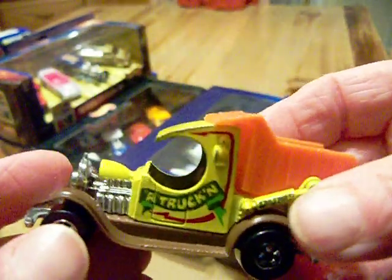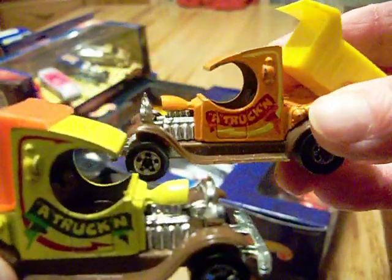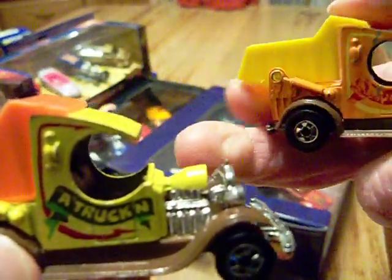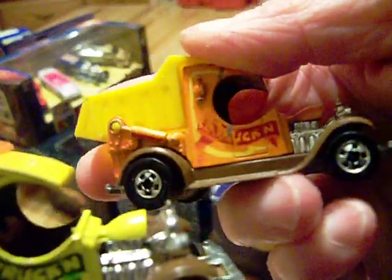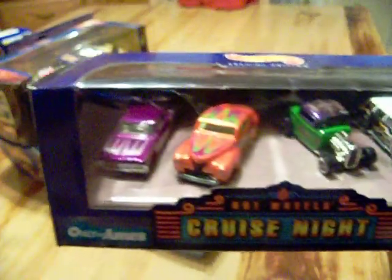I saw this on Dreadnock's video - he had one of these: the A Trucking. I really like this; it kind of looks like the Teetotaler. They had it in a couple of variations so I got both variations. The tampo on this side isn't that great but they're still in good condition, so I added them to my collection.